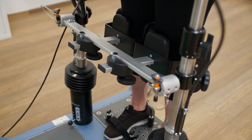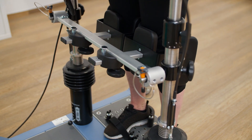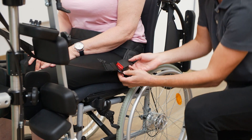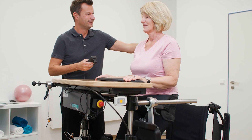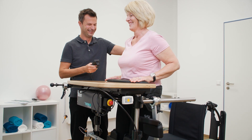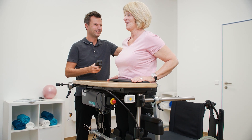The balance trainer supports the user as much as necessary. Thanks to an electric lift system and integrated securing and support mechanisms, even severely affected patients can be mobilized easily and safely in less than 3 minutes.